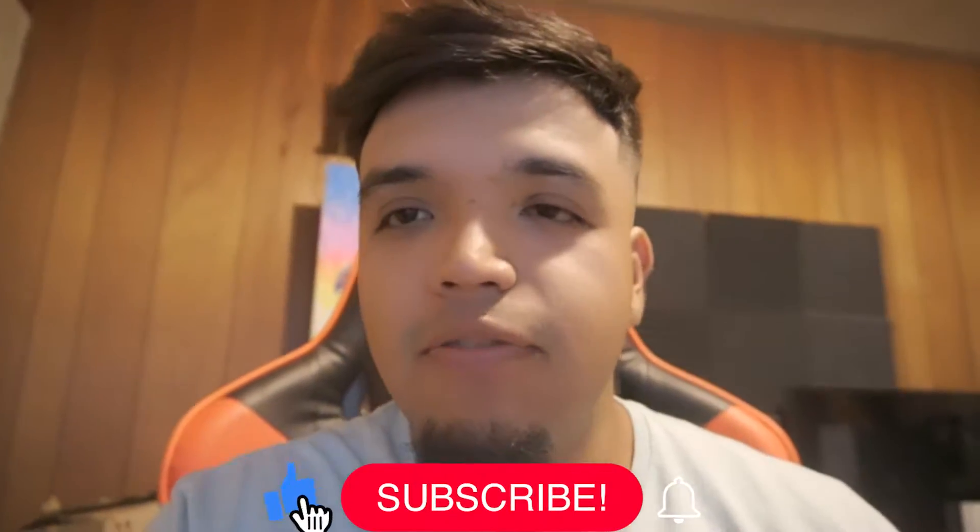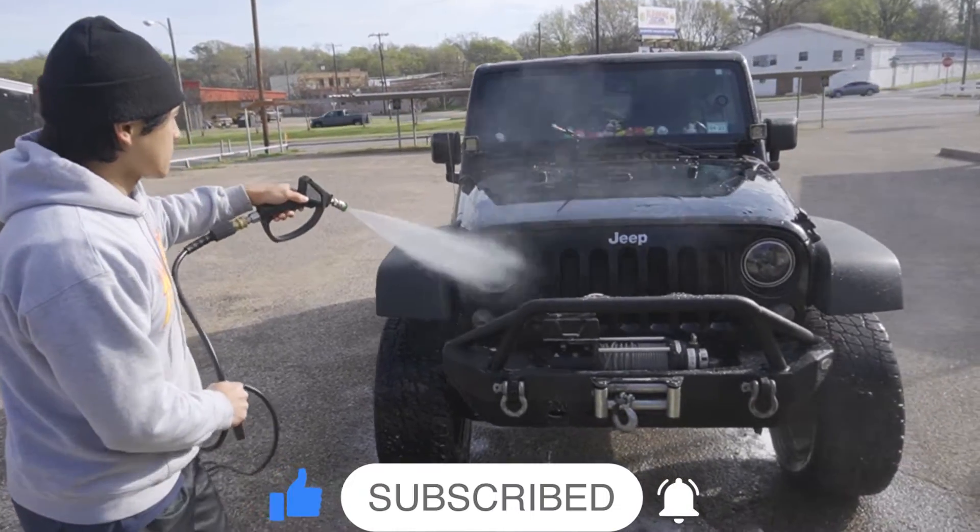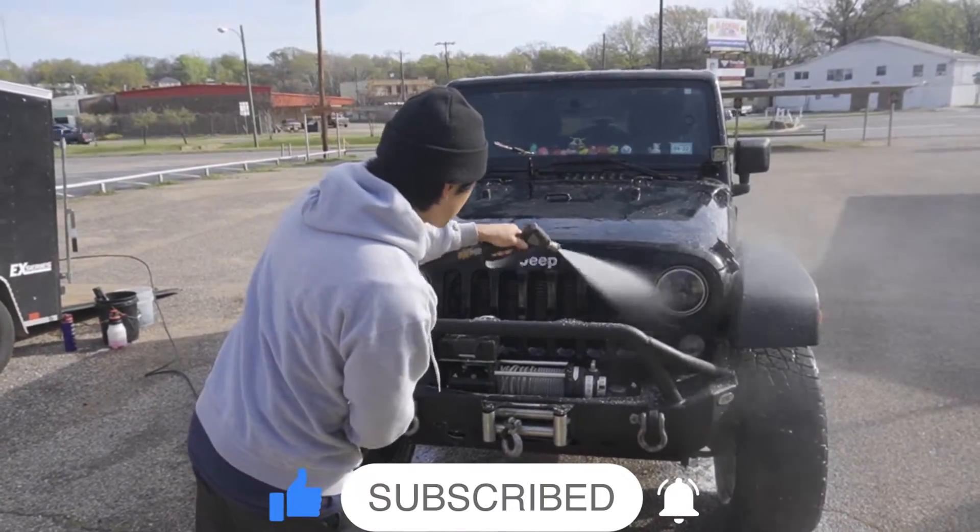What's going on YouTube? It's Jose from Zavala's Auto Detail and today we're going to talk about how much do we make in a week and how many cars we do throughout the day.